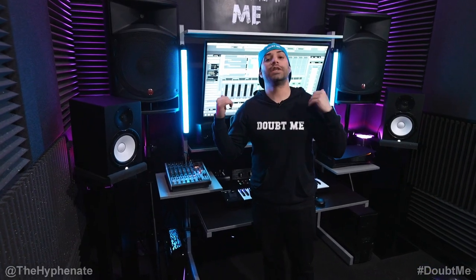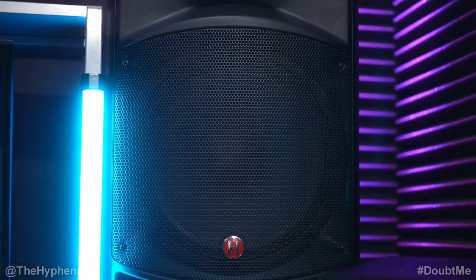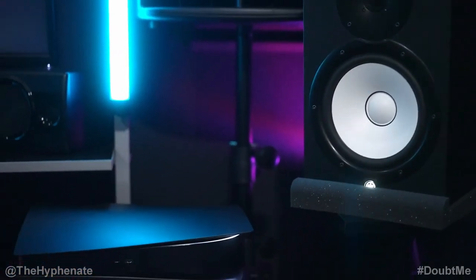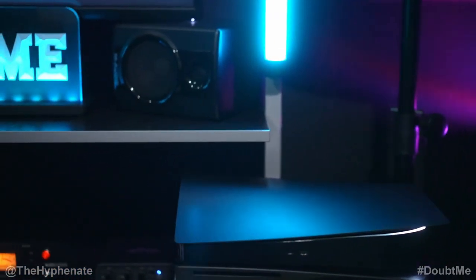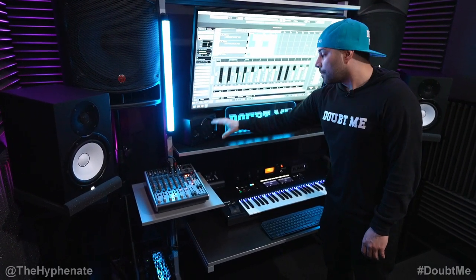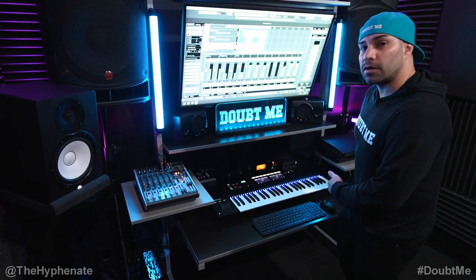Here you can see that I have three different sets of audio monitors or speakers. I have these 15 inch live sound monitors made by Harbinger. I have these eight inch Yamaha HS8. And then I do have my first ever set of audio monitors, these small M Audio. I don't really use them for professional use anymore, but I have them here for one of my older computers.